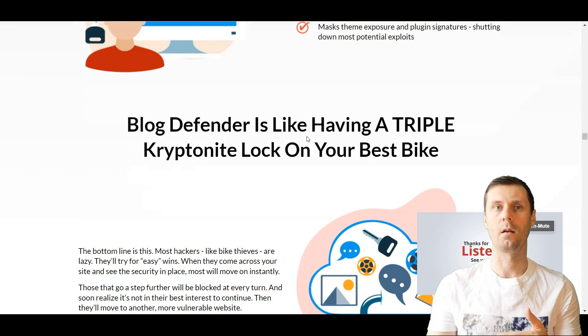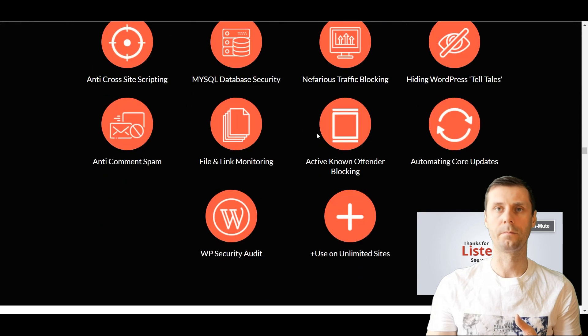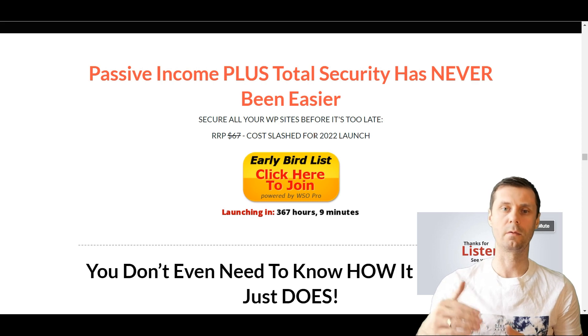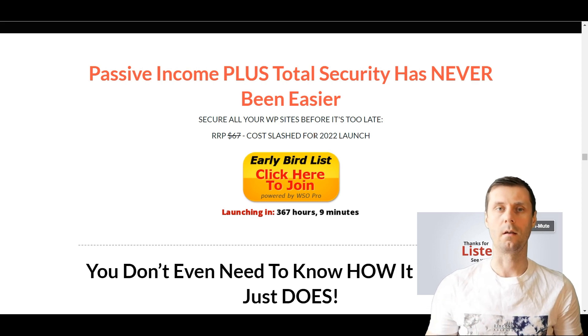As you can see, it's really comprehensive. The cost of this plugin is going to be $37 because it's a launching price, and then of course it goes a bit higher.